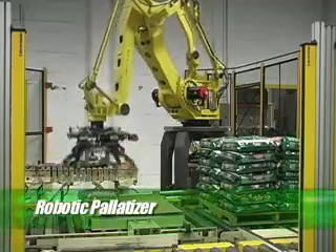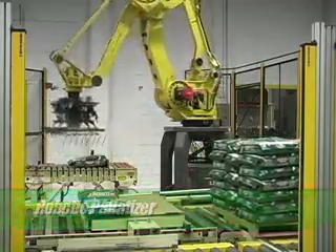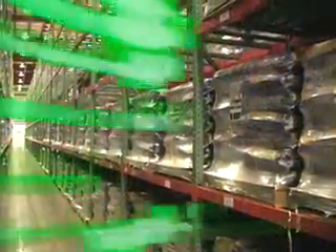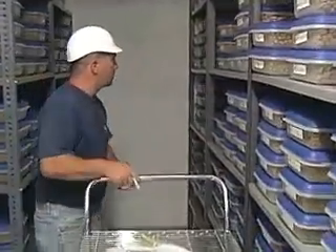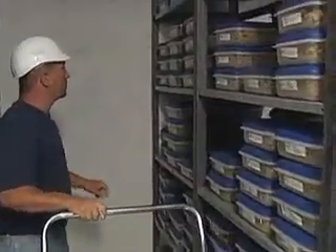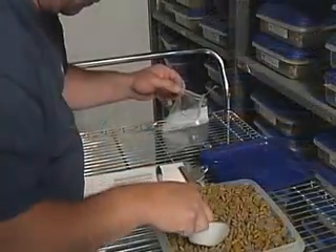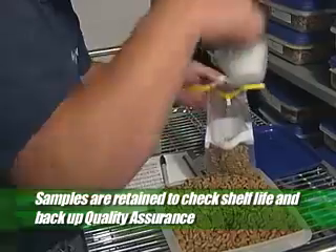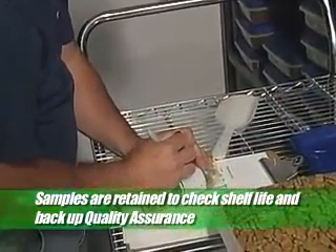Hagen's state-of-the-art robotic palletizer maintains consistency and guarantees a perfectly stacked skid for storage in our massive warehouse facility. Hagen Pet Food is committed to the highest value, quality and nutrition for the benefit of pets and pet owners around the globe. Product coming off the line is routinely sampled and those samples are stored to check shelf life and record product quality.